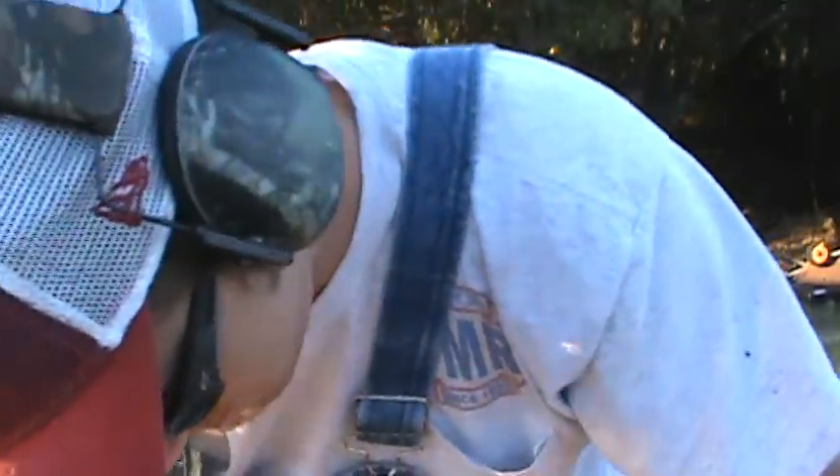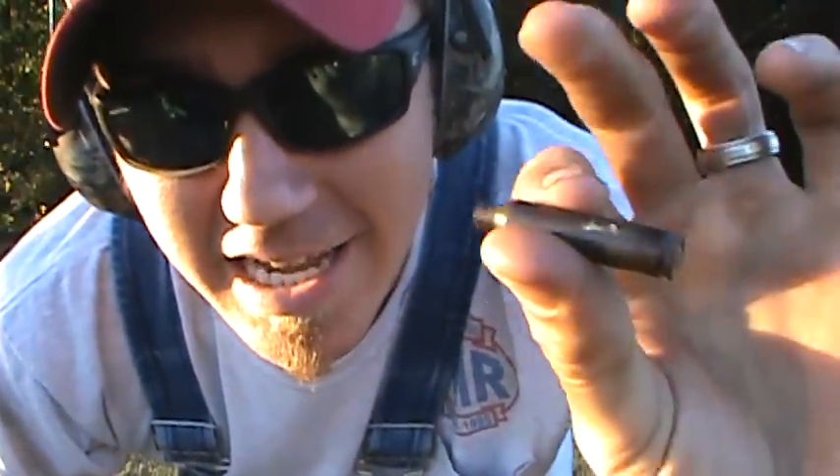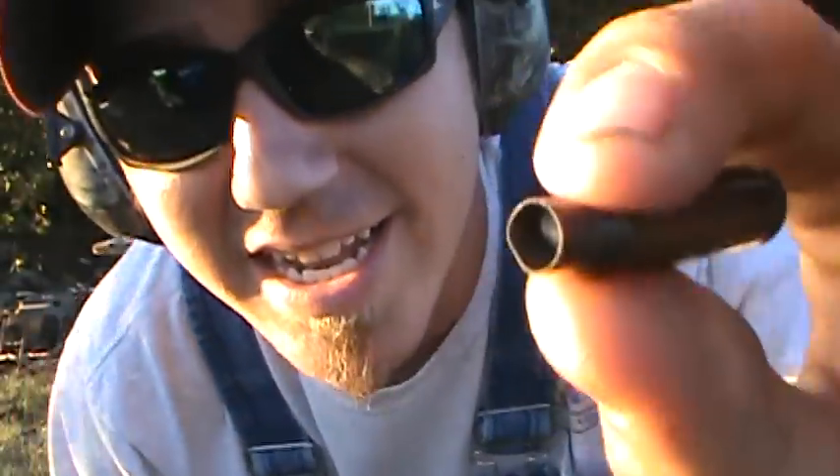As you can see, it did dent the casing a little bit. Listen to this — can y'all hear that? I am psyched, man. This is going in the house and sitting on my bookshelf. This is one for the books. I can listen to this all day, that is so cool.